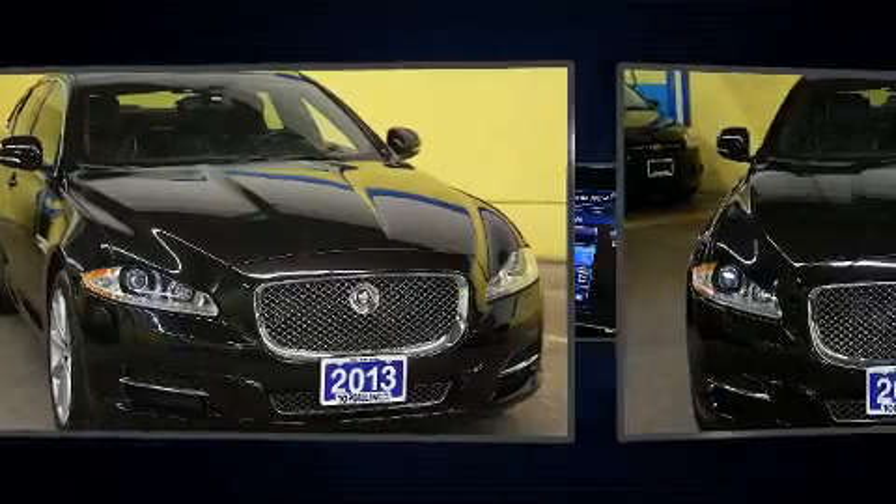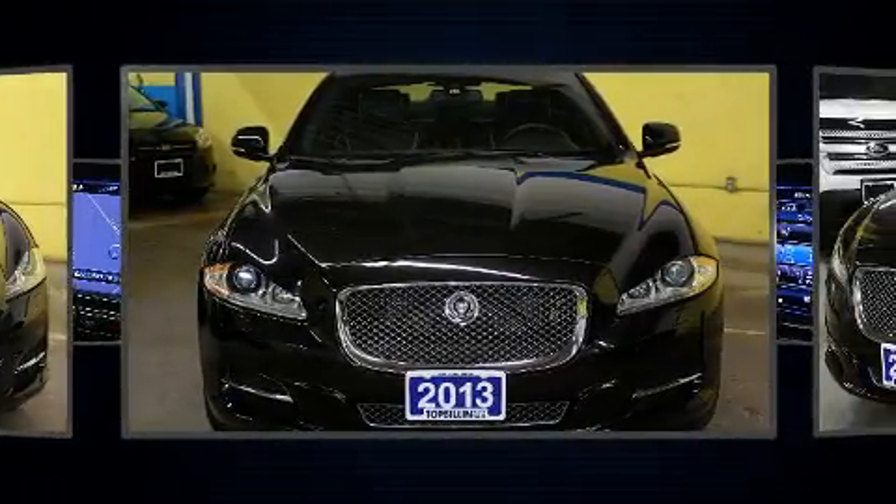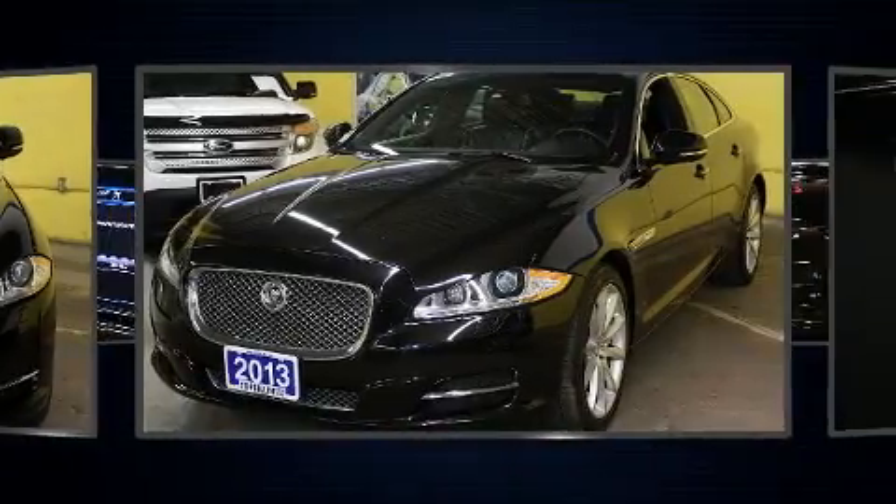Under the hood, you'll find a six-cylinder engine with more than 300 horsepower, and all-wheel drive keeps this model firmly attached to the road surface.